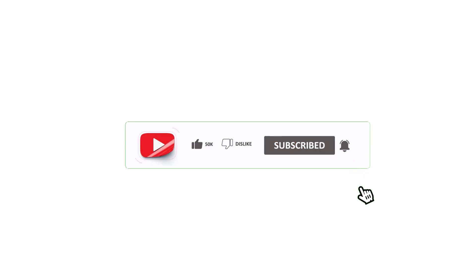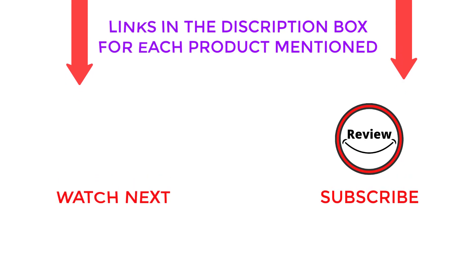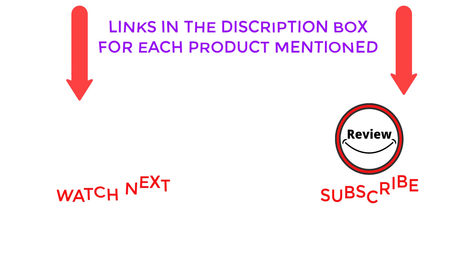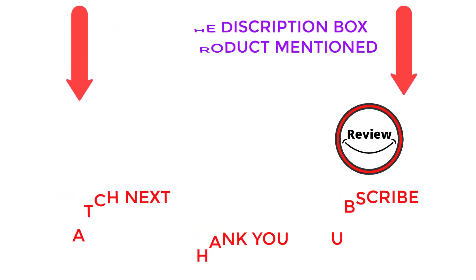That is all from my end. I always try to make helpful videos daily, so please subscribe to my YouTube channel. If you want more information or want to know about product prices, check out the video description. For any questions, please comment below, and always keep updated with our trending products to make your life simpler.